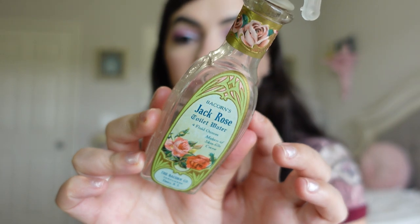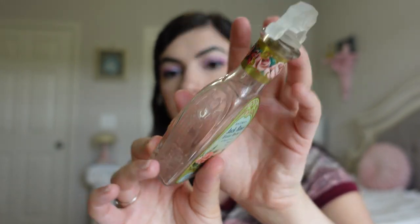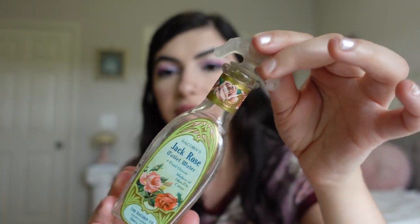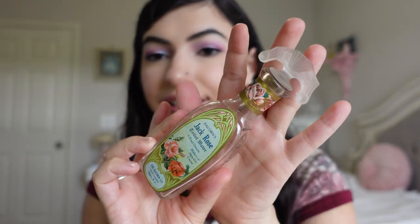I found this in New York when I was visiting. This is the Jack Rose Toilet Water, and it is just so cute. It is the Bicorn Company Perfumers in Elmira, New York, which is really cool. I love the writing on the sides and the roses everywhere — I love roses. I couldn't find the exact date, but one in very similar packaging was from 1915, so this could be from like the 1920s, I'm guessing. I have this displayed in my bathroom and I love it. I think it was $20.